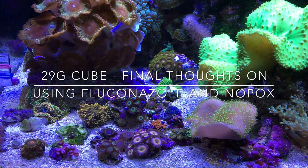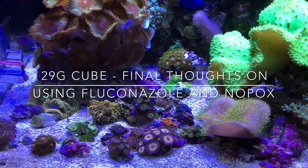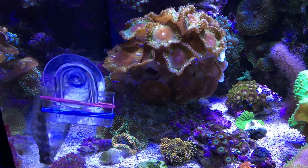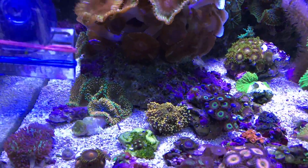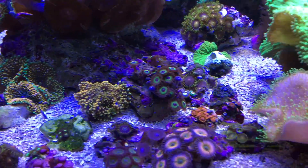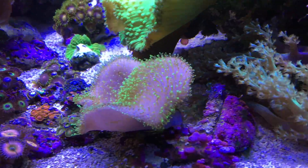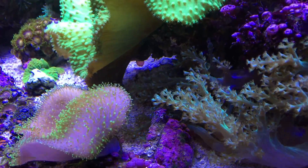Hey everybody, Reef Girl here. Tomorrow marks two weeks since I dosed fluconazole in this tank, and it looks great. All of this you see here, everything seems to have really come alive.